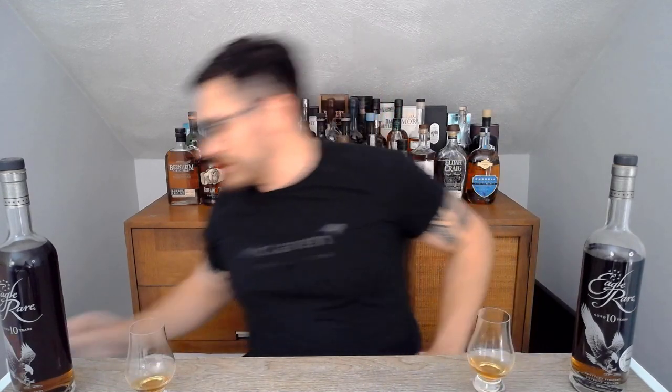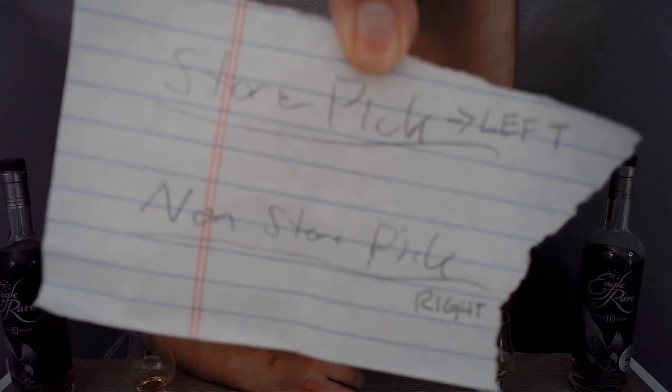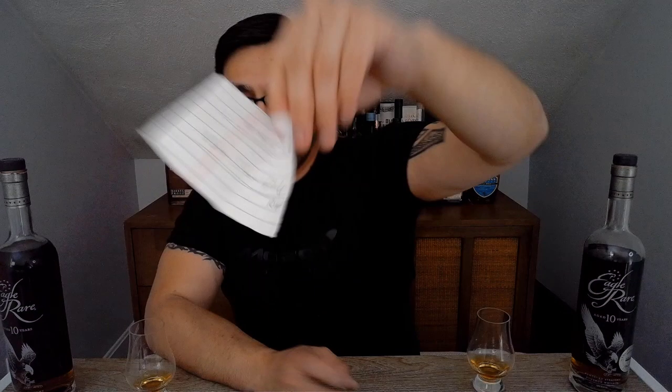Either way, I can tell the difference. I'm curious as to which one is which, so I'm going to go ahead and get the box. What's in the box? All right — results are in. The store pick is the one on my left. So store pick left, non-store pick right. This one that had a little bit more of an intense nose and a little bit thicker viscosity is the store pick. This one here is the normal release.